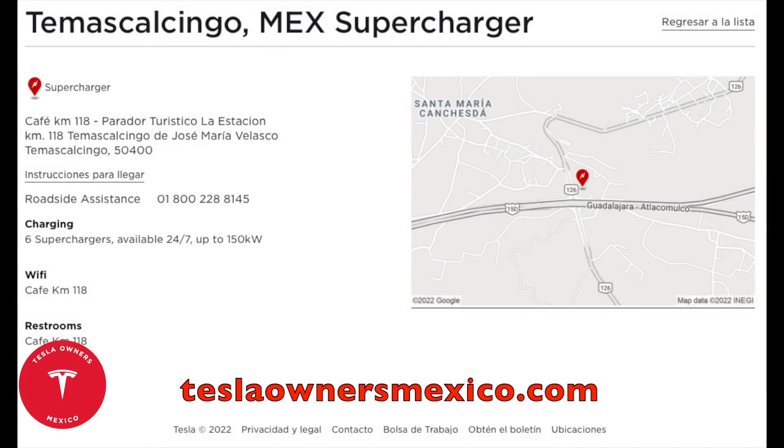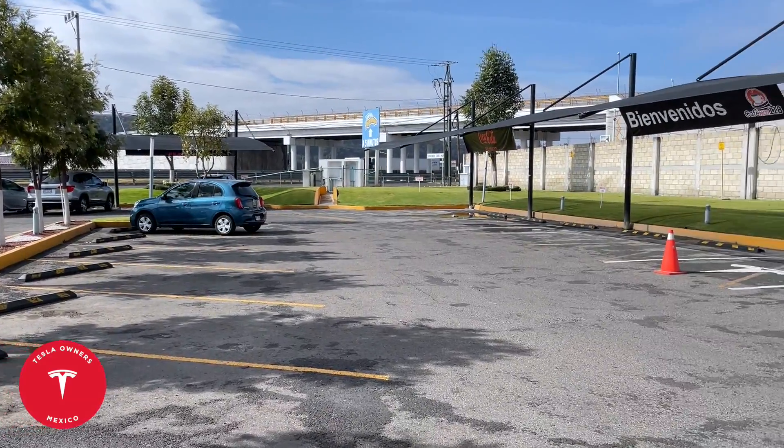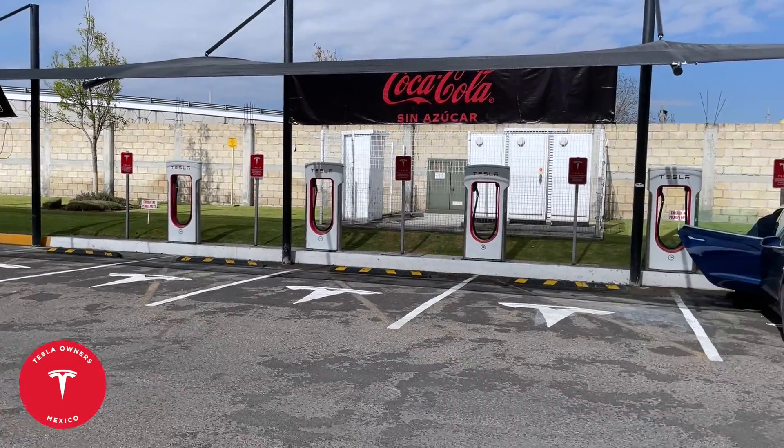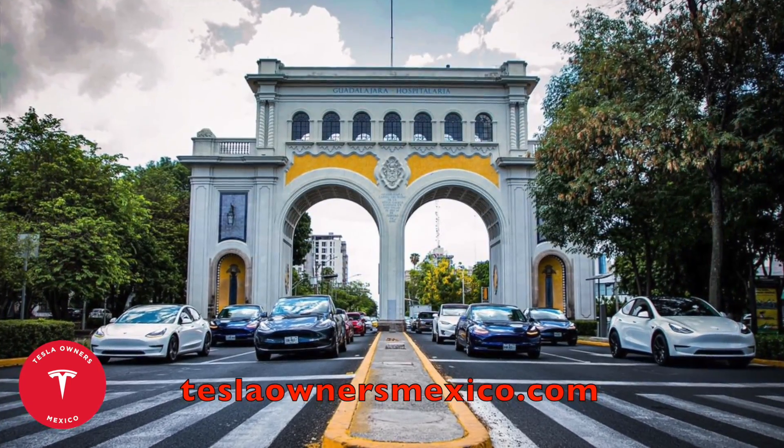It's a very nice location — I'd rate it 8 out of 10. It's very convenient, right off the freeway, with great parking and great amenities. This is Sal reporting for Tesla Owners Mexico. Bye, Jack and Jesse!